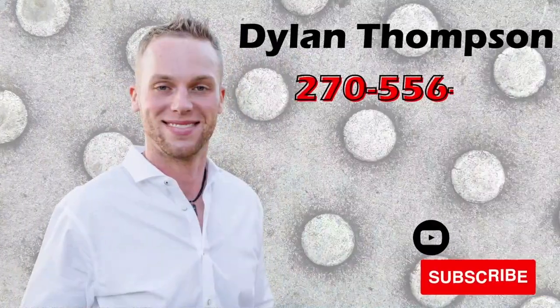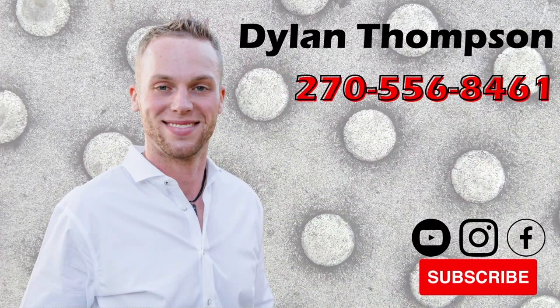Hey guys, how you doing? Dylan Thompson, Chase Motorsports, coach and trailer sales, Paducah, Kentucky.